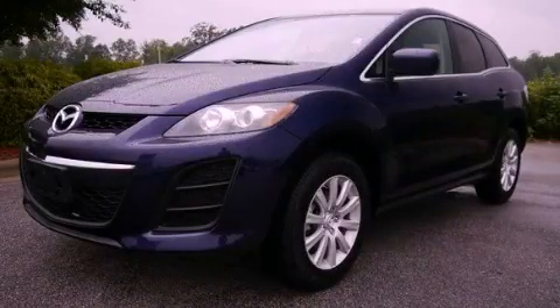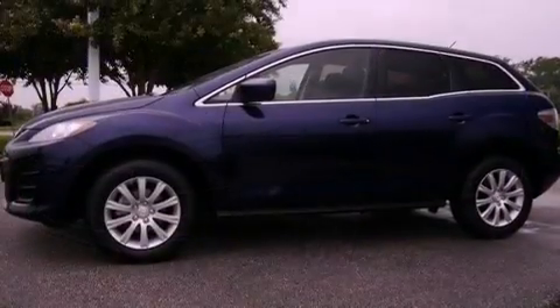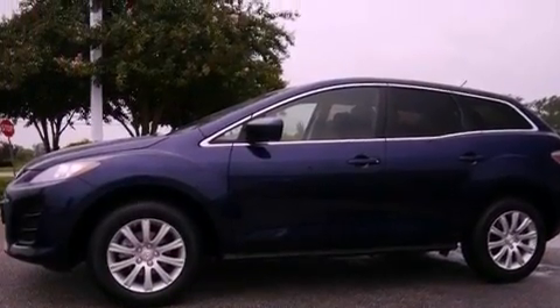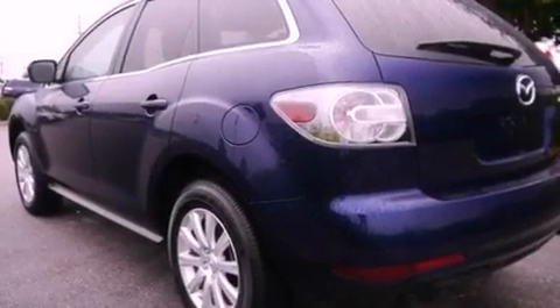This is a 2010 Mazda CX-7, a great blend of utility, comfort, and style. It has a 2.5-liter 4-cylinder engine and a 5-speed automatic transmission.